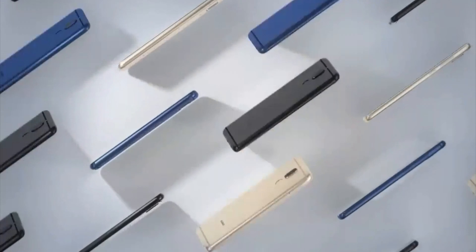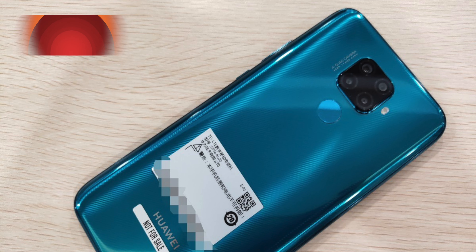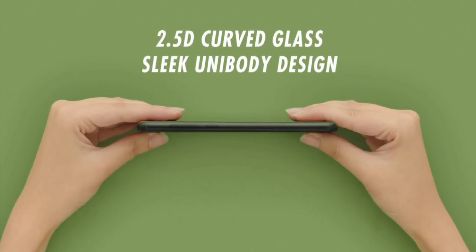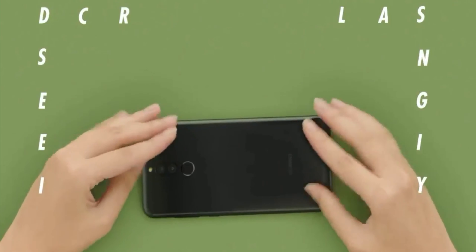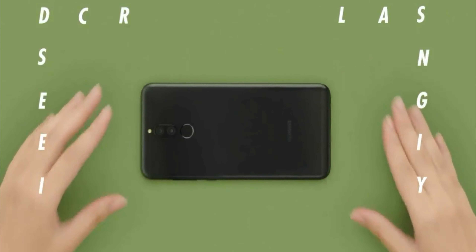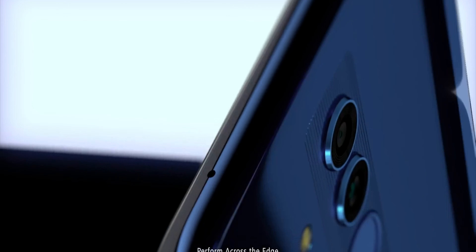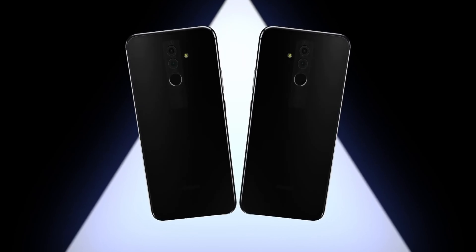Another killer feature of the Mate 30 Light is its battery — this smartphone is getting a 3900mAh battery, which is totally insane because this is a lighter version of the Pro model. Definitely a budget smartphone, and having 3900mAh on a budget device is an insane move.